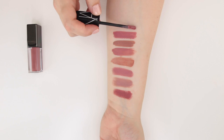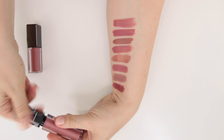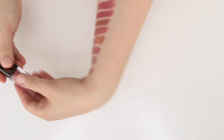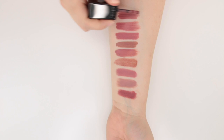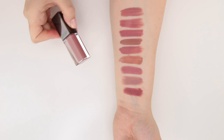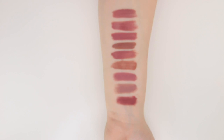Next up is a NARS Velvet Lip Glide in the shade Bound. I think this is definitely my favorite color in this formula. I like the Velvet Lip Glide — it's definitely glossy when you first put it on and then kind of settles into a semi-matte formula the longer you wear it. And then this is the shade Pout — a mousse-y liquid lipstick from Julep. It's a very comfortable formula, very comparable to the Bare Minerals Gen Nude line and the M Cosmetics Infinite Lip Clouds.